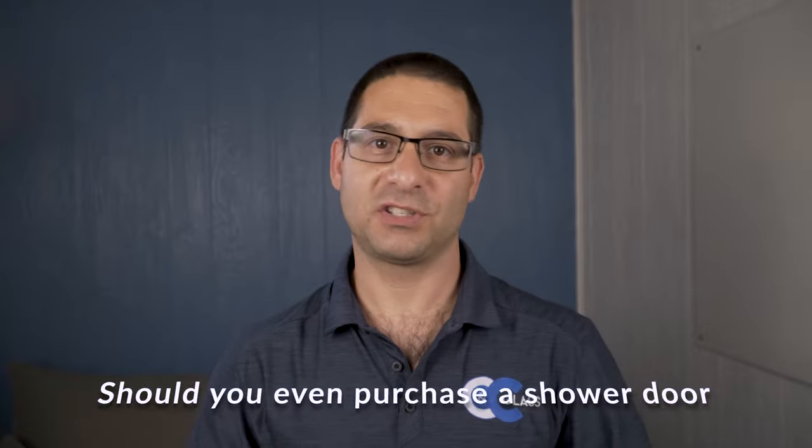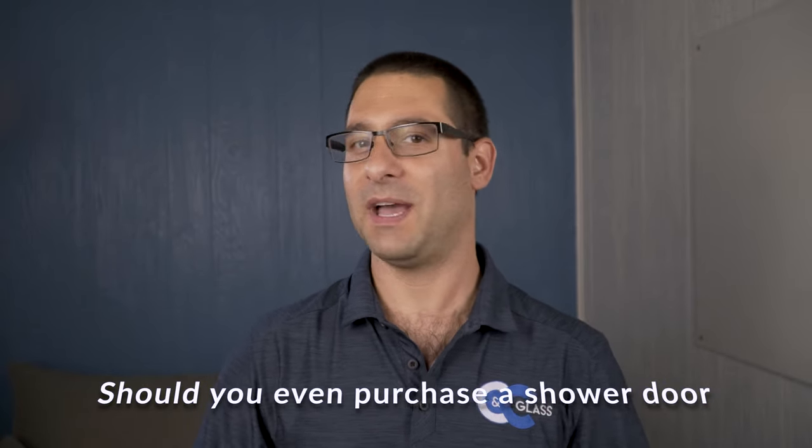First things first — should you even purchase a shower door? We made a whole video on that very topic called 'Shower Door versus Shower Curtain' and we'll put a link in the description. For the most part, if you have kids and you're bathing them in the tub, that may be somewhere you don't want a shower door. You also want to think about accessibility and the look you're going for — those are all things that are going to be determinant in whether a shower door is even right for you. If you're not sure, watch that video in the description and it will give you a great idea.